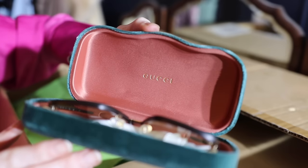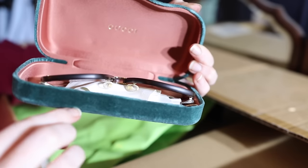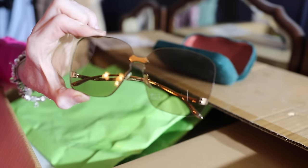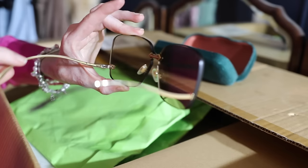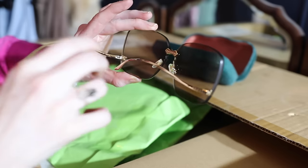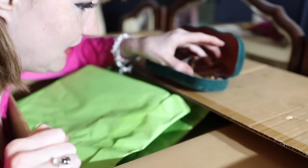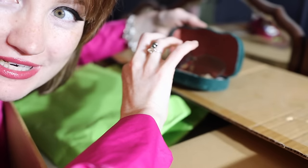We've got the embossed Gucci logo on the lid and look at how thick the glass is on these glasses. They are so beautiful. I'm just going to calmly open each item first and then we'll have a real proper close look at everything, okay?